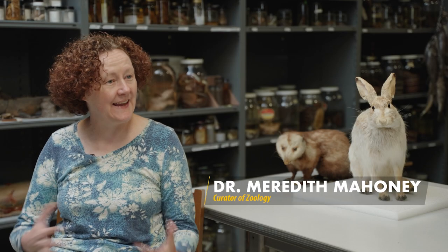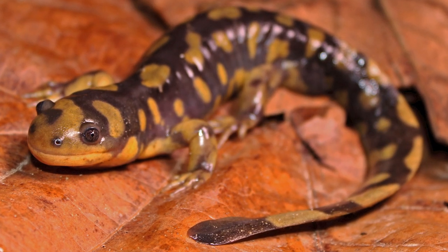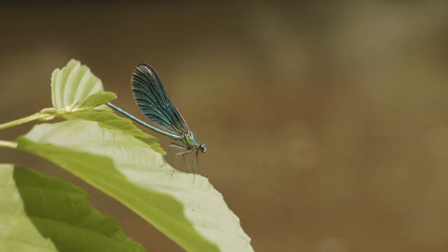So what kind of science do you do here at the museum? I do a bunch of different types of things. I study animals in general — I learn about animals and how they live their lives, what they do, where they live. My focus animals are amphibians, especially salamanders, and reptiles, and I've also done some research on dragonflies.